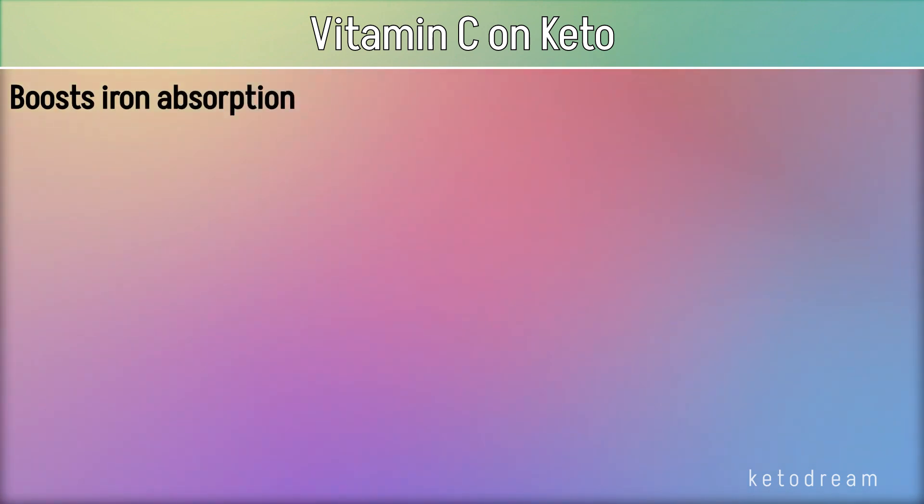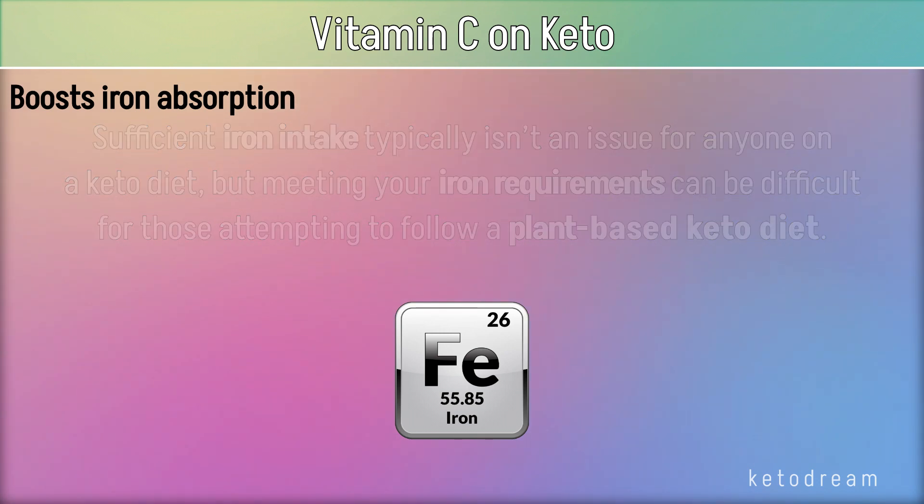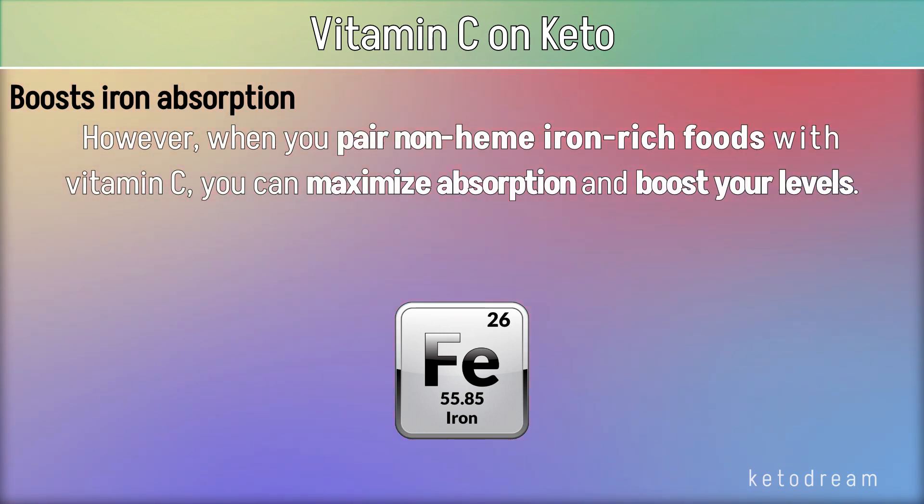Vitamin C also boosts iron absorption. Sufficient iron intake typically isn't an issue for anyone on a keto diet, but meeting your iron requirements can be difficult for those attempting to follow a plant-based keto diet. However, when you pair non-heme iron-rich foods with vitamin C, you can maximize absorption and boost your levels.